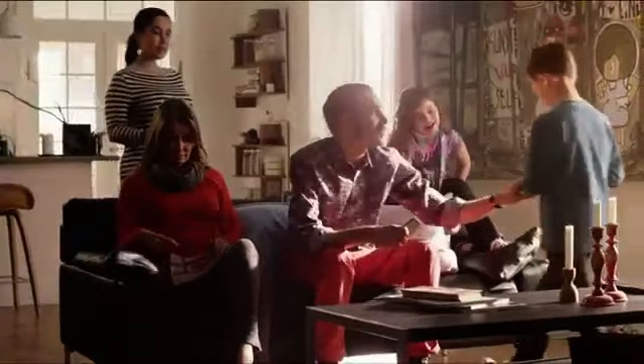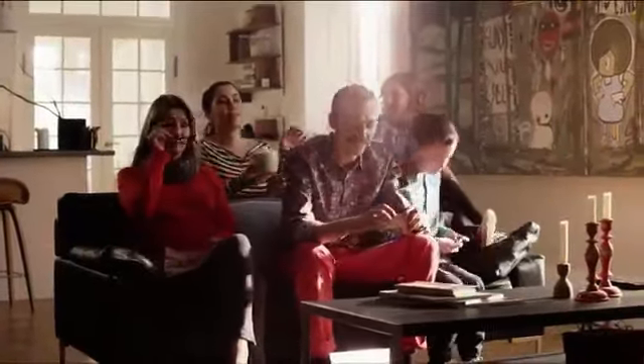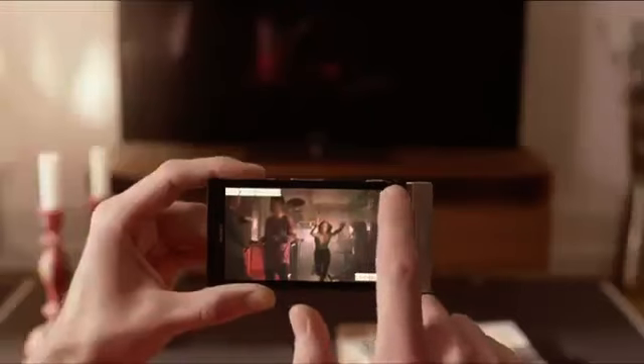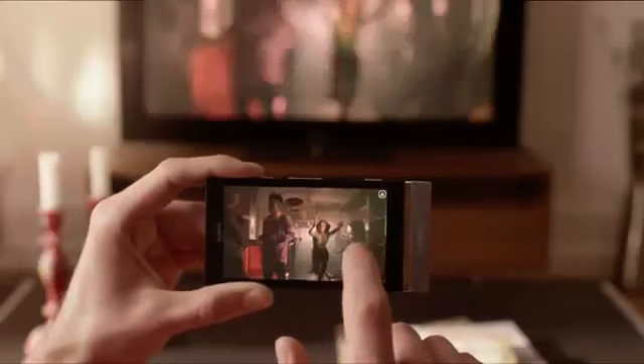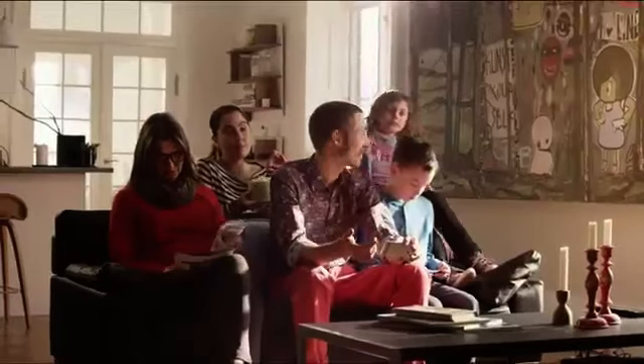When you create and capture the best moments on your Sony Xperia smartphone, you want to share that experience at home with your family and friends. Your Xperia smartphone lets you seamlessly connect to your TV, your tablet, or any other connected device from Sony.